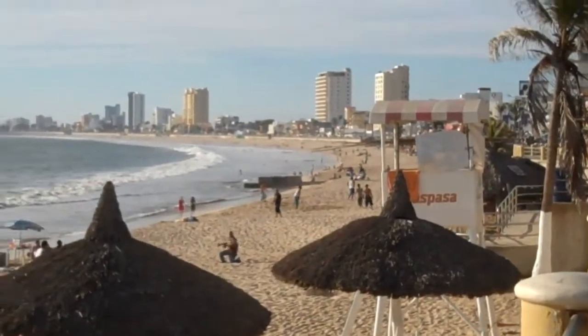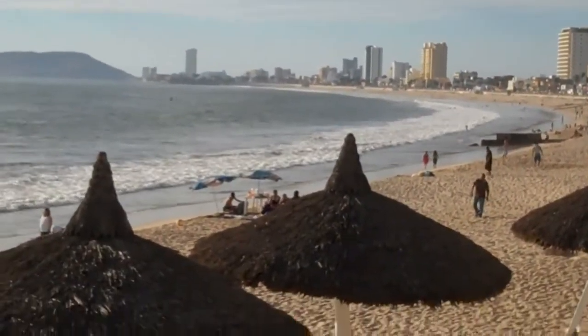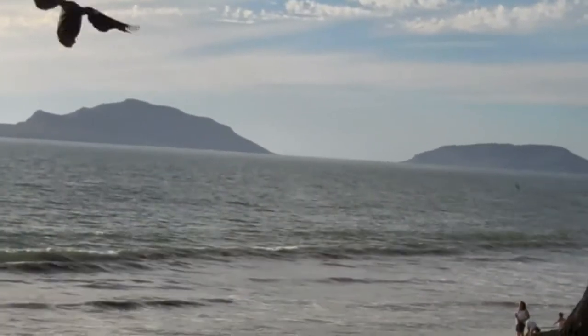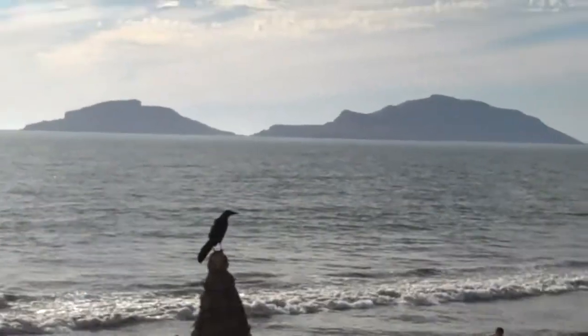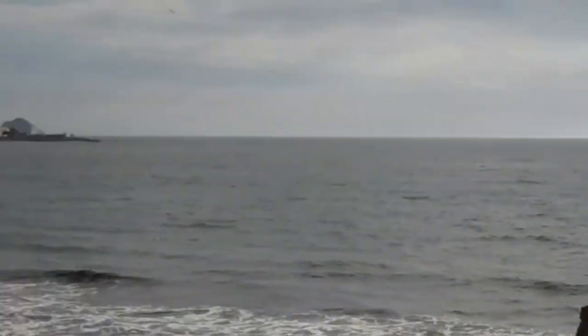As you can see, the boardwalk goes all the way from here down to the Golden Zone, which is the end of this beach and boardwalk. As you go around, you have two islands out there — Bird Island and Deer Island. Both of those are uninhabited; nobody's allowed on there. They're nature reserves.